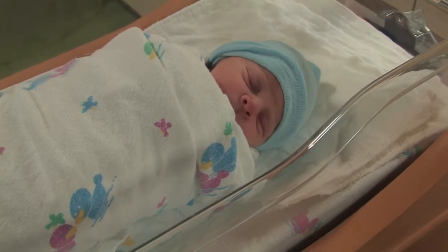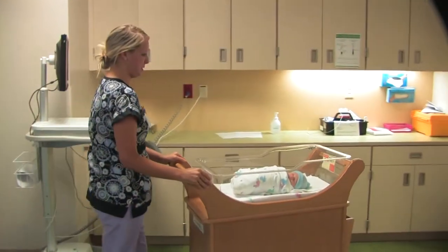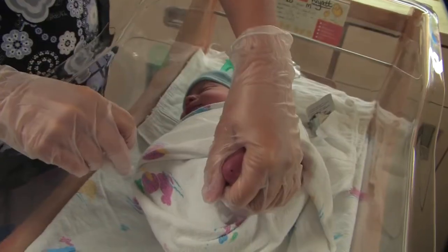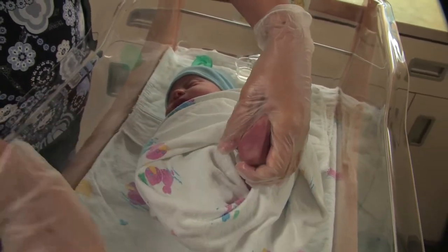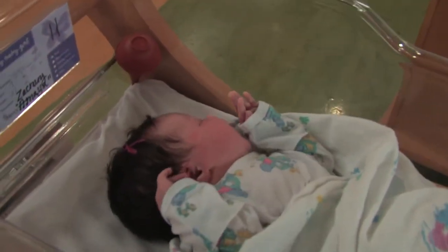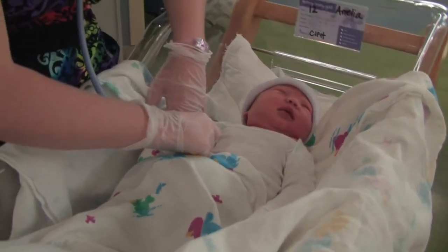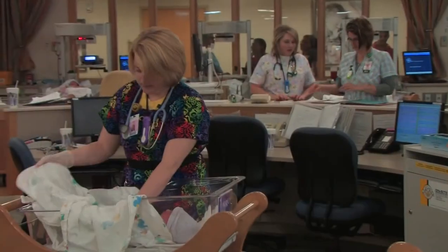4 million babies are born in the United States each year. More than 5,000 arrive with a genetic or metabolic condition. By obtaining a few drops of blood through a heel prick collection, babies can be screened for these conditions during the first few days of life. The result could mean early detection and treatment of conditions that otherwise could cause irreversible neurological damage, coma, or death.